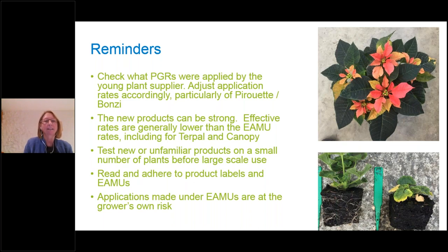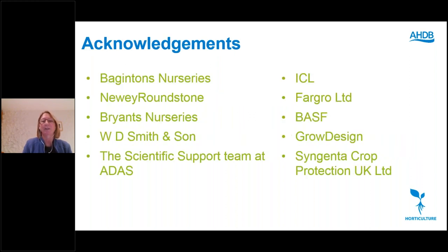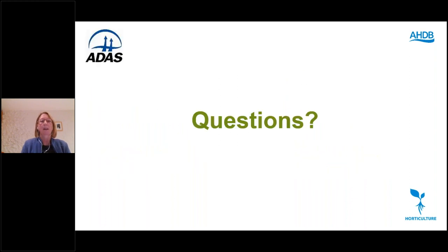Fact sheets are available including one on simple and effective nursery trials, which is useful when trying new products — having a corner of your nursery to try new things each year can give you confidence. Acknowledgements to those who hosted trials, provided plugs and plants, and general support, as well as manufacturers who provided products for the trials.